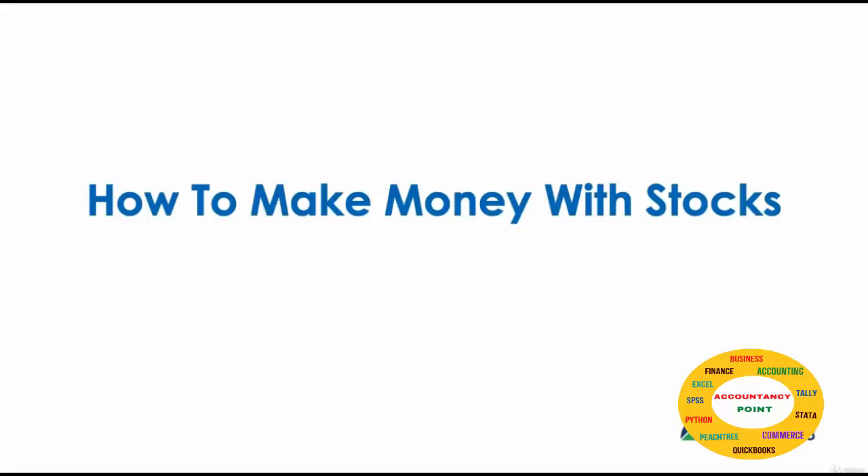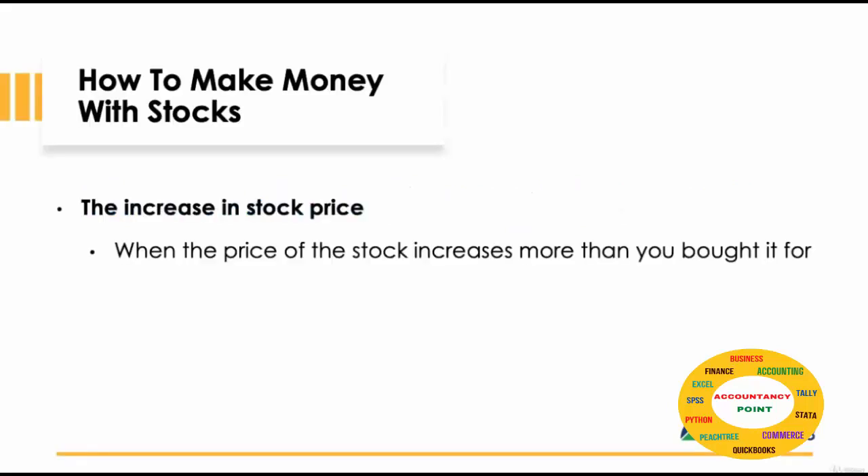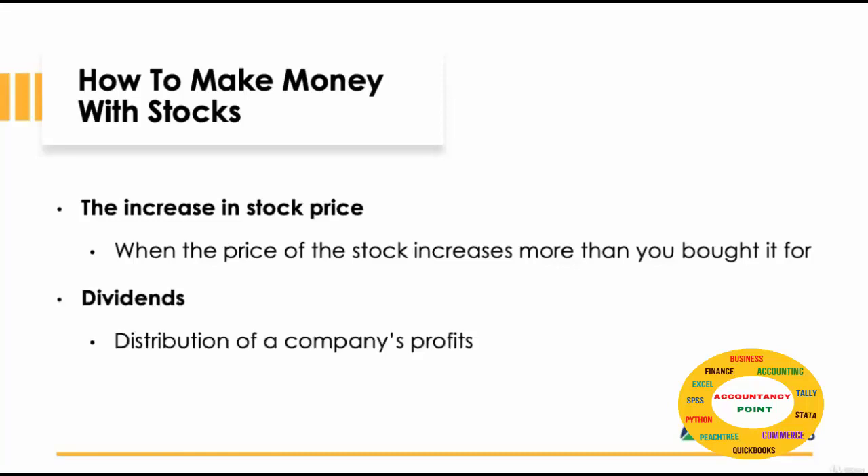Let's look at the different ways you can actually make money with stocks. One way is when the price goes up for more than what you paid for it. The second is by being paid out dividends, a distribution of the company's profits.